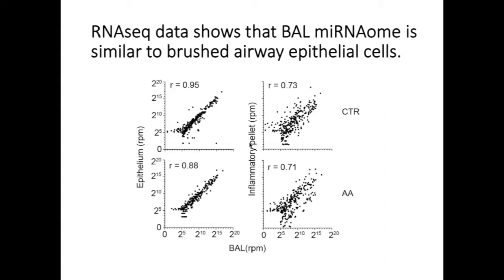To further compare our datasets, we looked at Pearson correlation coefficients. Consistent with the principal component analysis, there's quite a tight correlation when you compare microRNA expression in epithelium and the BAL fluid, both in control as well as allergic airway conditions. There is additionally some correlation between our inflammatory cell pellets and our BAL, though the correlation is not quite as tight with an R of 0.7.